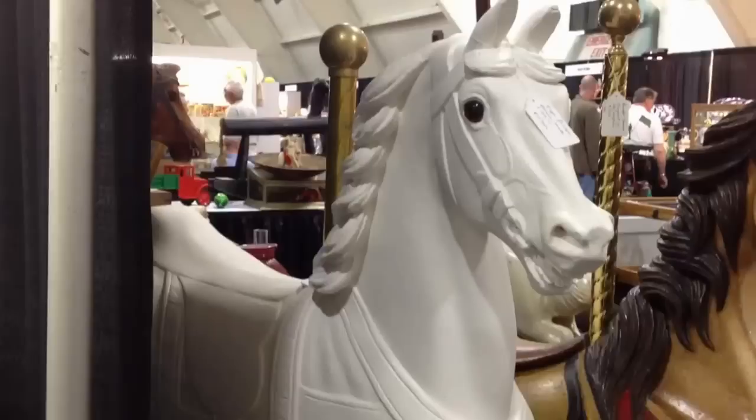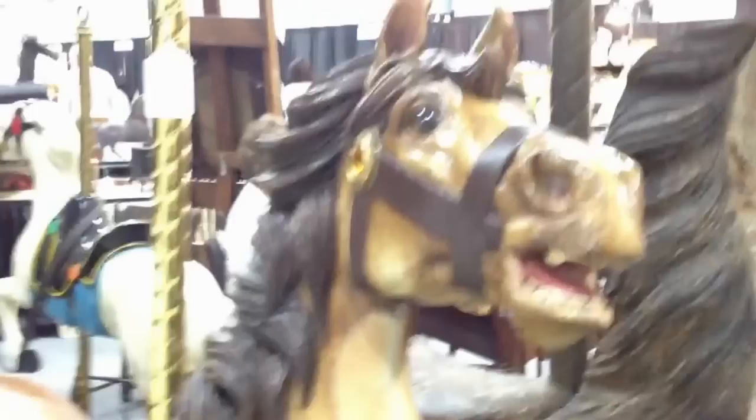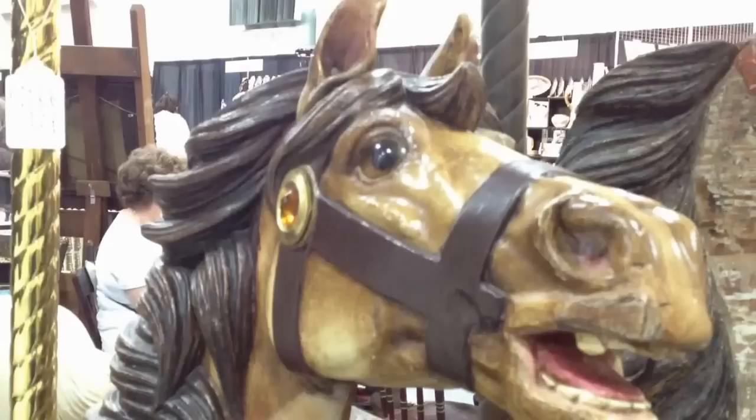One thing about being in a flea market or a show — there's always something going on that interferes with taping, so everybody will understand. What's the second one here? The second one is a Densel carved in the early 1900s.